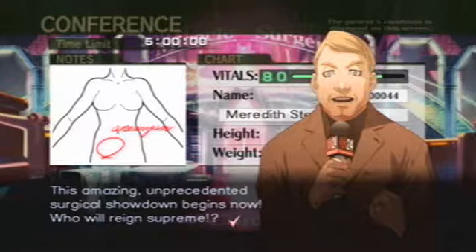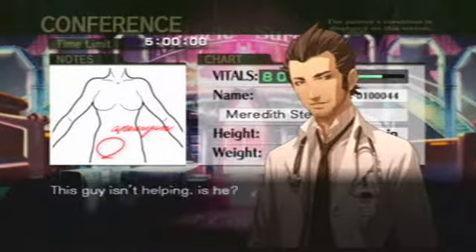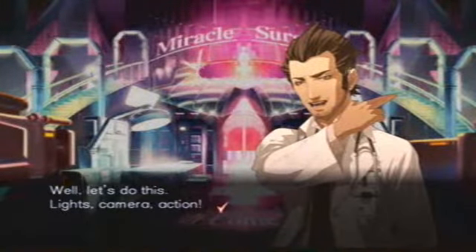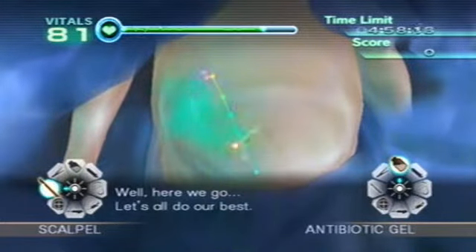Who will reign supreme? You can't let your eyes miss even the slightest moment of this competition. This guy isn't helping, is he? Well, let's do this. Lights, camera, action. Well, here we go. Let's all do our best.